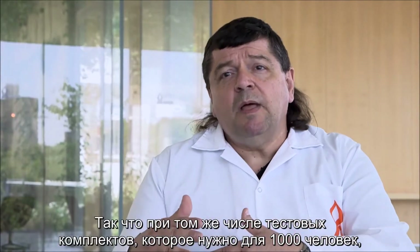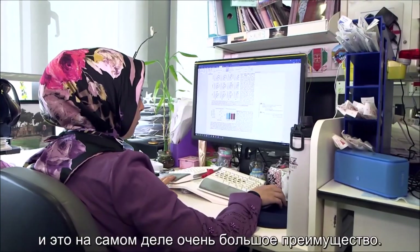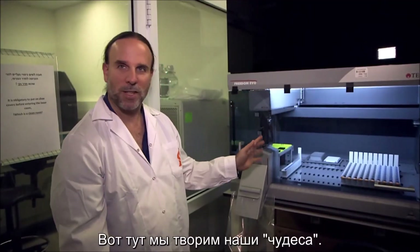So in the same number of kits to analyze 1,000 people, we can analyze 8,000 people, and that's actually a very big advantage. This is where the magic happens.